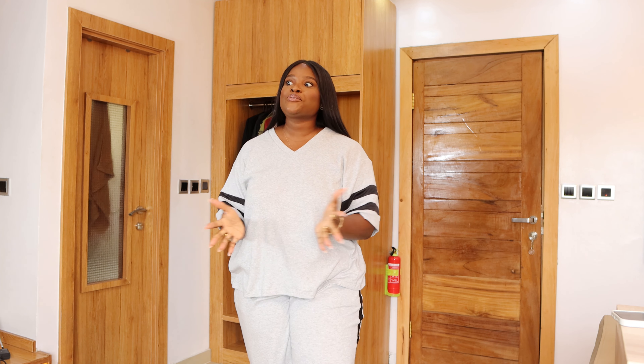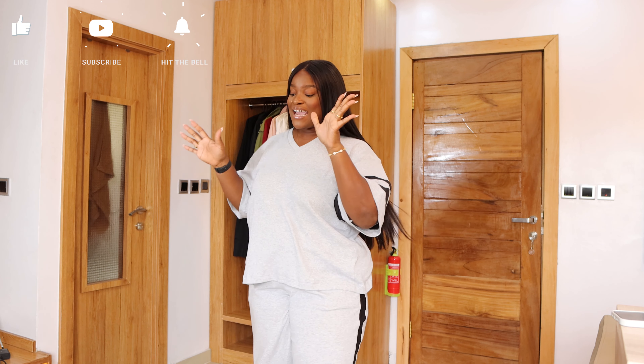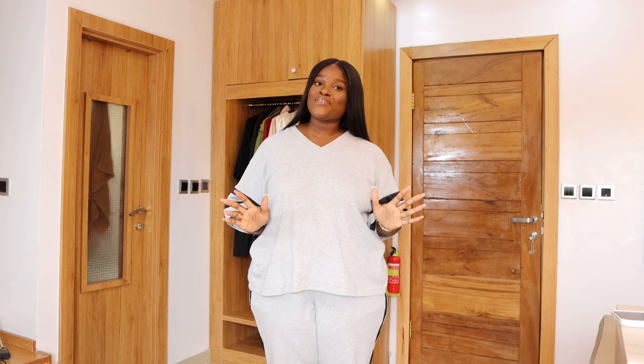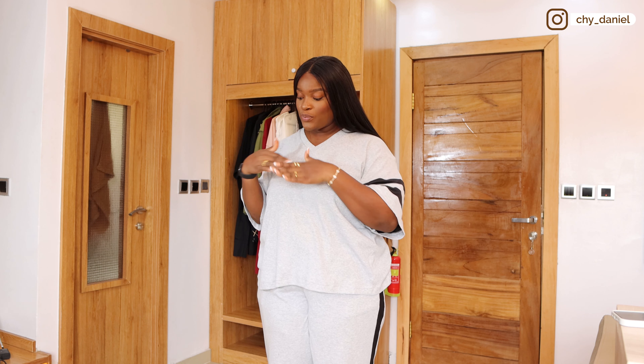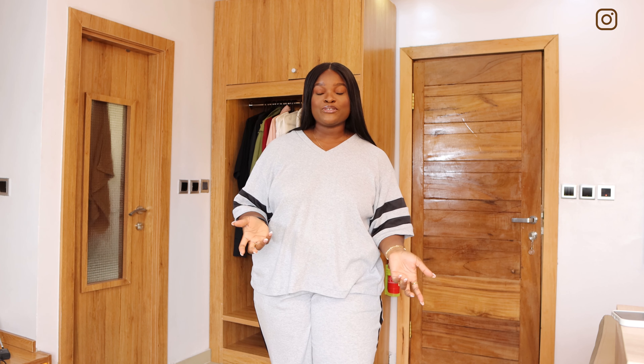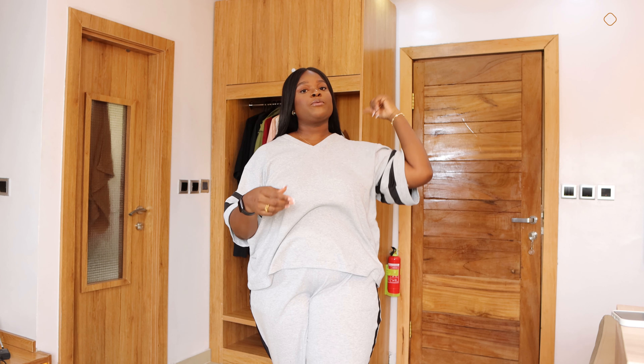Hey guys, welcome back to my channel. Welcome back to another video. Today I'm doing a Fashion Nova haul and you can tell I'm so excited about it. So I have been keeping this box for this video. I haven't tested anything, I haven't opened it up just because I wanted to record my reaction to these clothes. So this is my first time shopping from Fashion Nova.